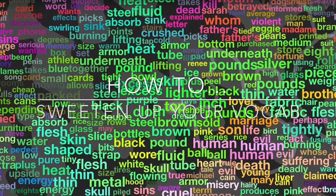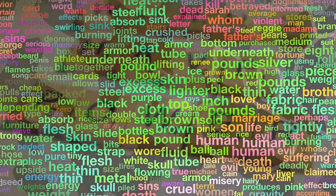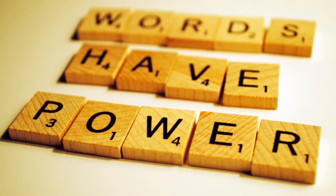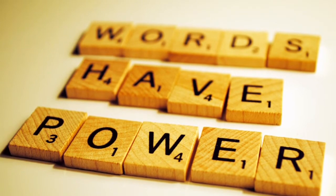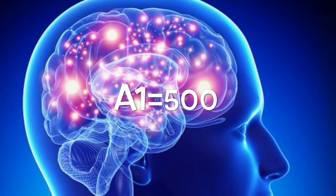We're continuing looking at expanding our vocabulary in an effective way, because as we all know, words have enormous power. How many of them should we know in a foreign language? Well, at level A1, approximately 500.